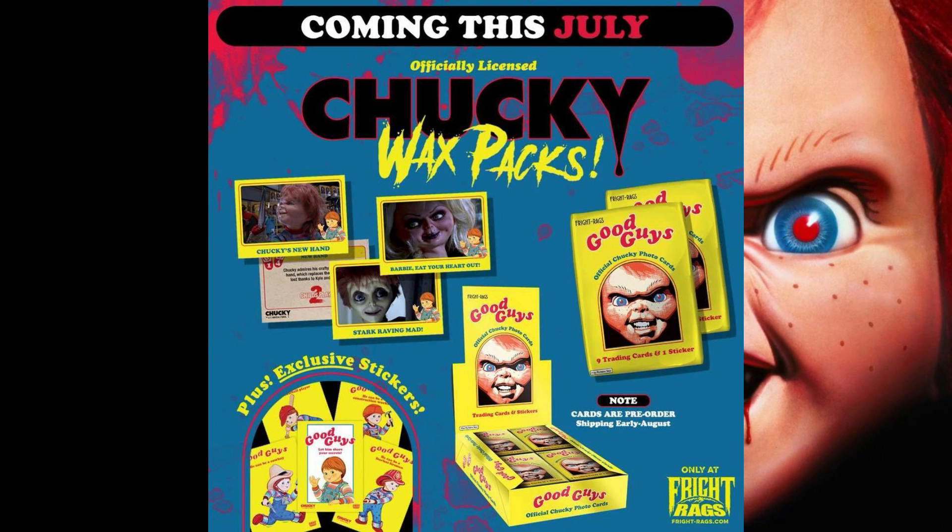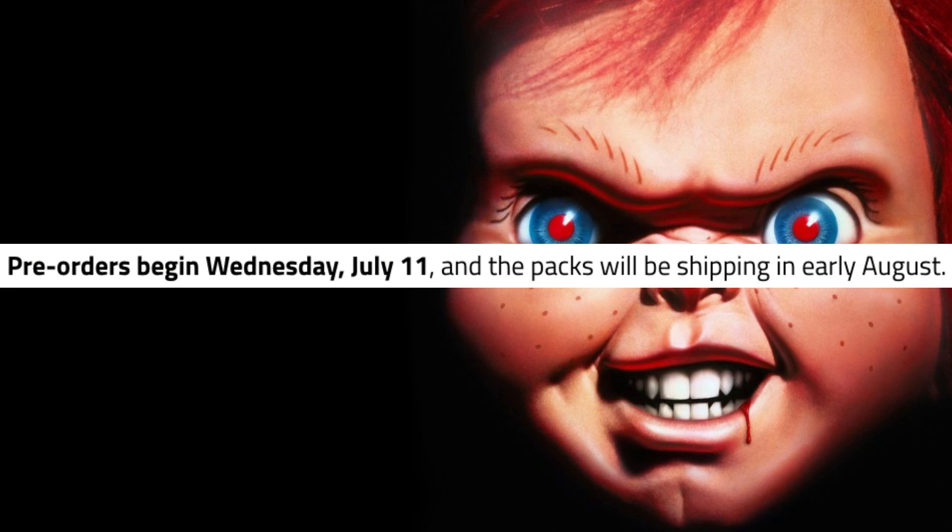A company called Fright Rags are making these cards and yes, they are officially licensed. Featuring all your favorite characters such as Chucky, Andy, Tiffany, and Glenn. The cards will be available in single wax packs, factory boxes, and sealed boxes. The pre-orders for these cards will begin on Wednesday, July 11th and they'll be shipping in early August.